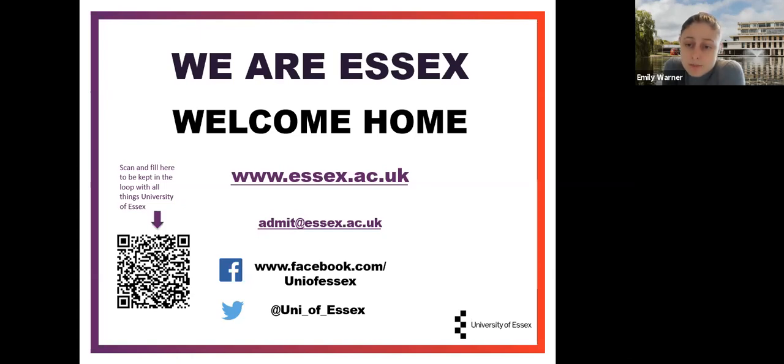If you have any questions about student finance or admissions to the University of Essex, please do get in contact using the admissions email provided. There's also a QR code you can scan with your phone's camera to stay in contact with the University of Essex and hear about upcoming events or support available for applicants. I hope that's been useful — please do get in contact if you have any questions and we will do our best to help. Thank you.